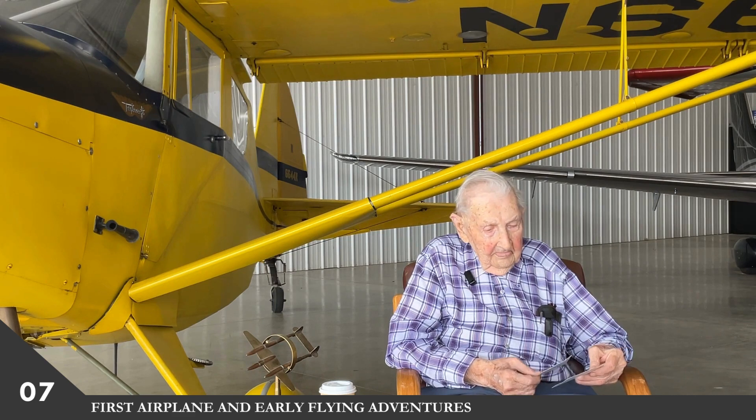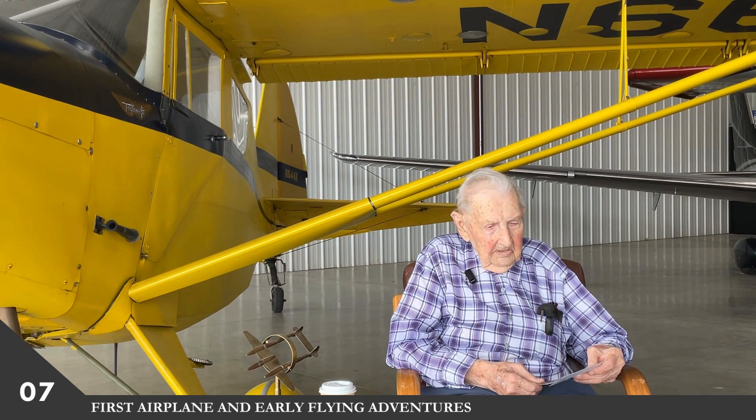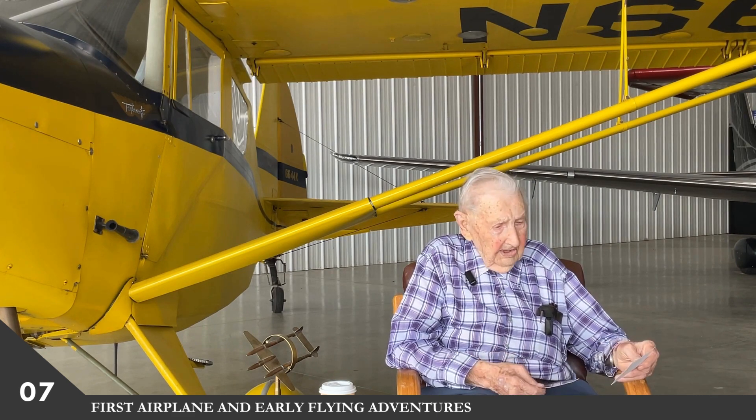How long did you have that airplane? Nine years. I paid $600 for that airplane. I had a brother-in-law that was a mechanic for United Airlines, and him and I worked that airplane. There were 65 holes punched in that airplane checking the fabric, and it passed.